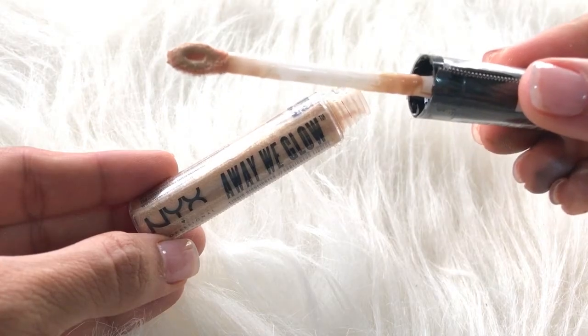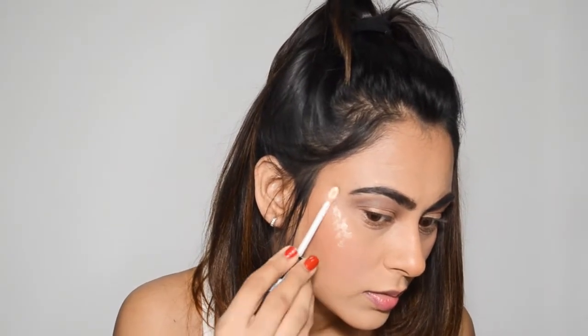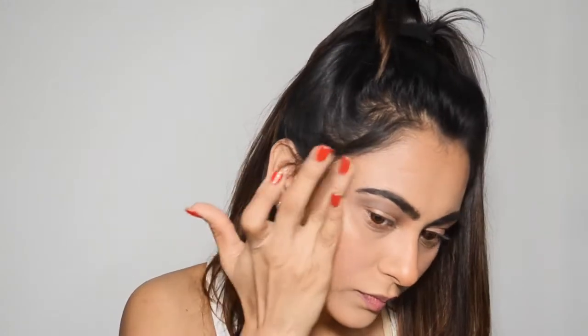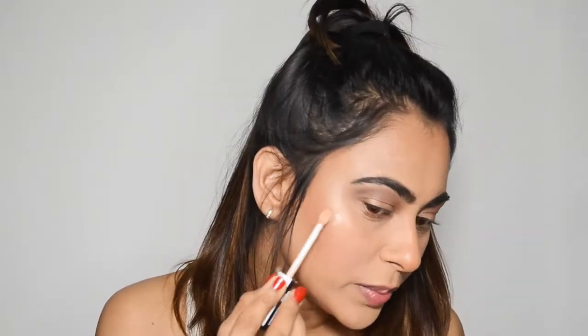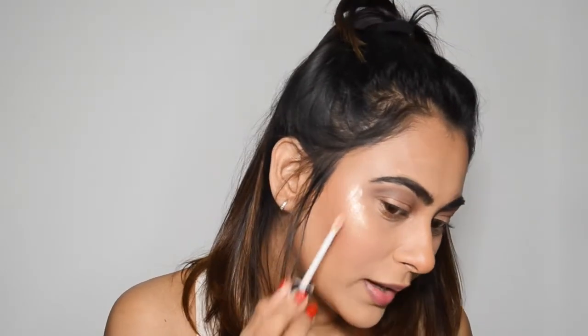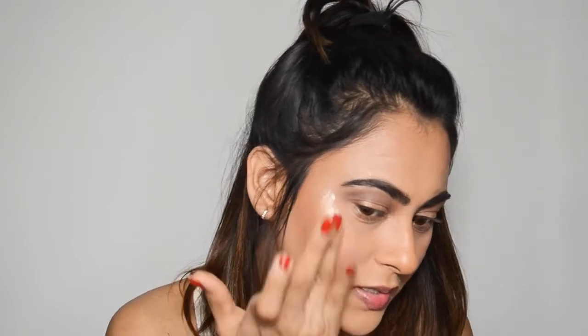Now I'm using the NYX 'Away We Glow' liquid highlighter in the shade 'Daytime'. I'm applying it onto the high points of my face and patting it into my skin. I love this — it's not bad at all! You can build it up as much as you like, and obviously I'm going to layer it because you guys know I love highlighters. It looks really nice.